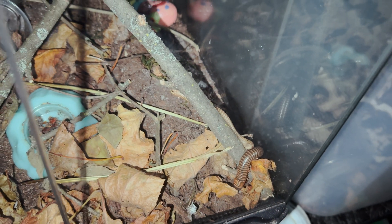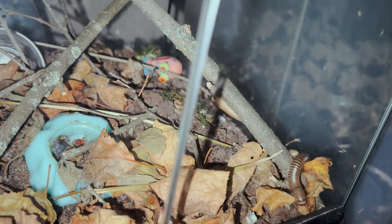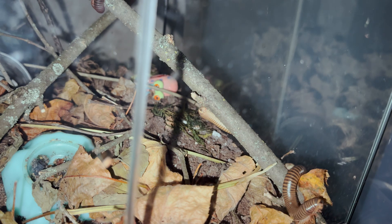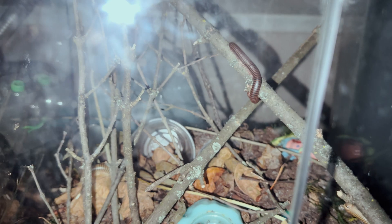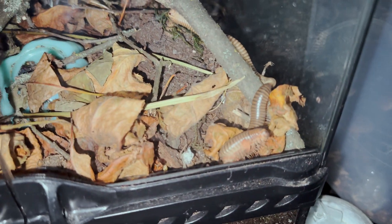These millipedes provide two very important services to the forest. One is that they excavate and they turn the soil — they're aerating the soil from underneath, allowing roots to grow and a lot of pockets of air to form. This is good for the plants. It's also what we recruited earthworms to do, but the earthworms that we have are mostly from the European settlers colonizing the Americas, whereas these millipedes have always been native.